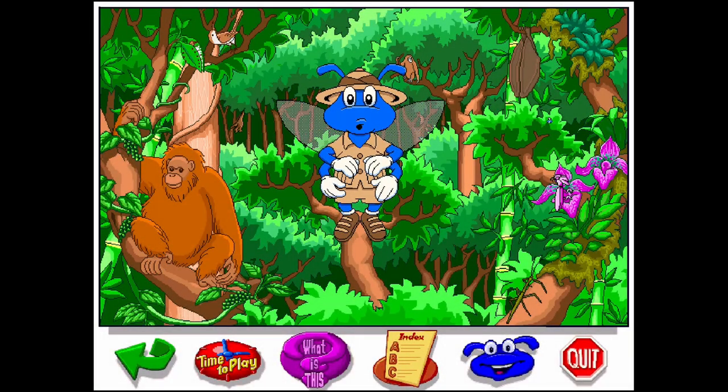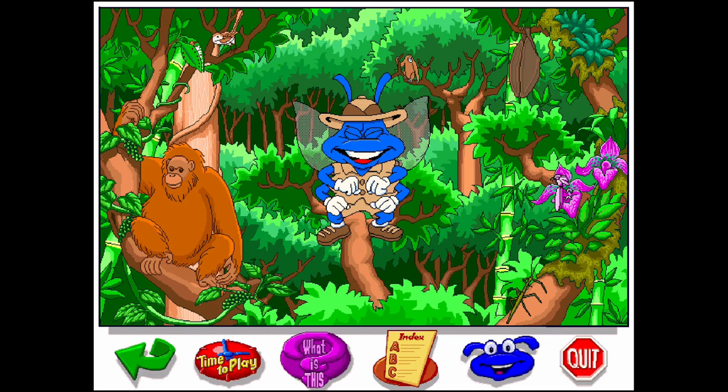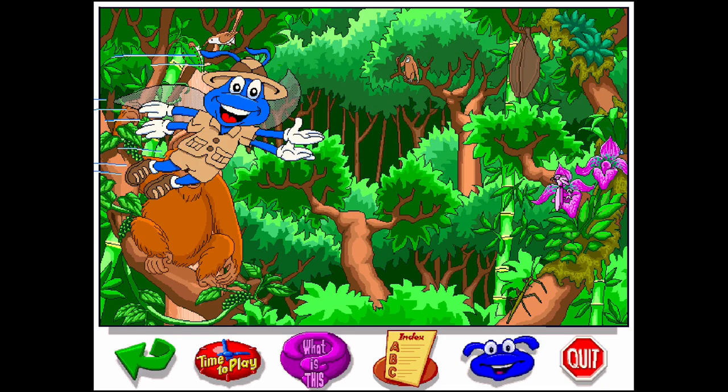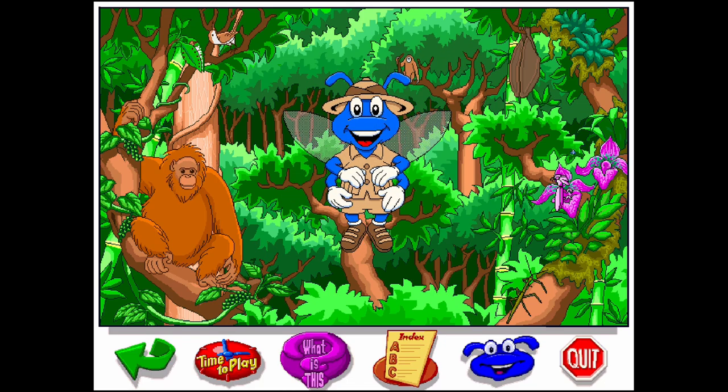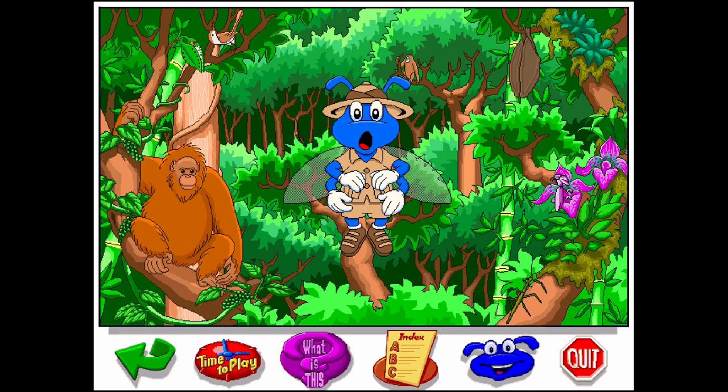To get around in the canopy, most animals jump, fly, or glide. Orangutans sometimes stay up here in the canopy for almost a month. Good thing they're not afraid of heights!